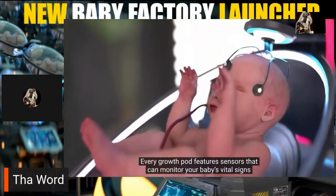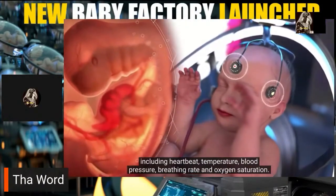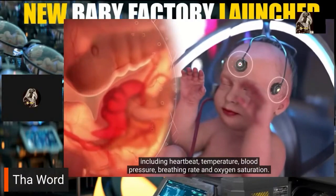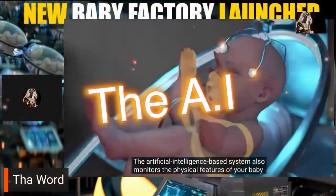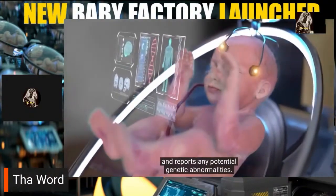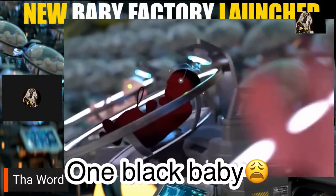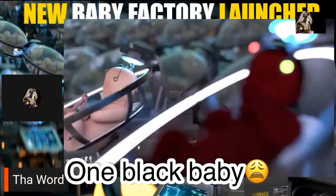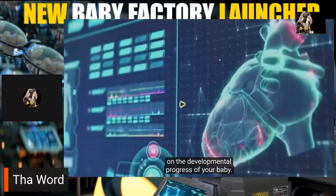Every growth pod features sensors that can monitor your baby's vital signs including heartbeat, temperature, blood pressure, breathing rate, and oxygen saturation. The artificial intelligence-based system also monitors the physical features of your baby and reports any potential genetic abnormalities.